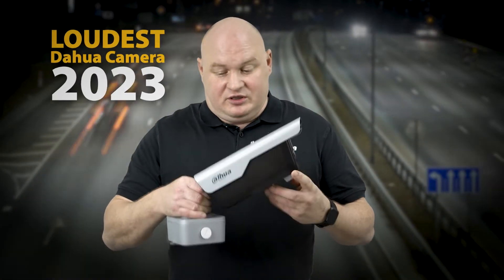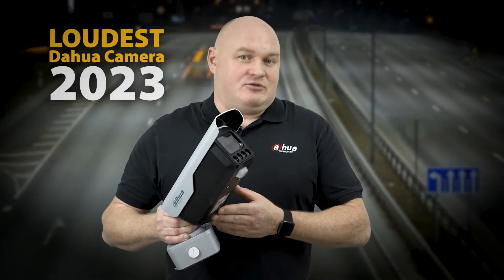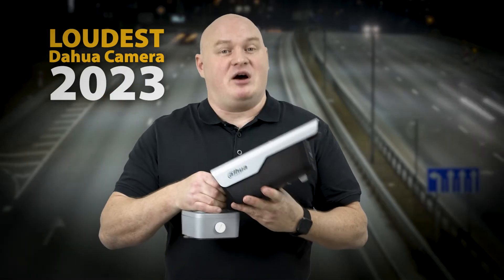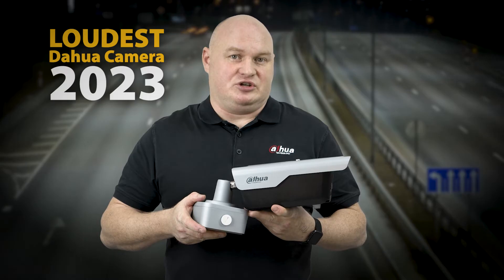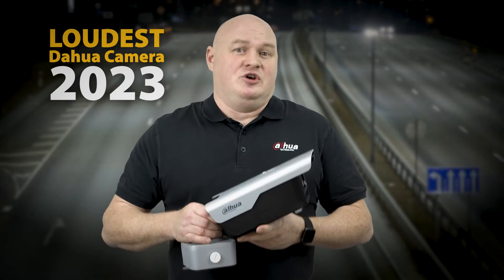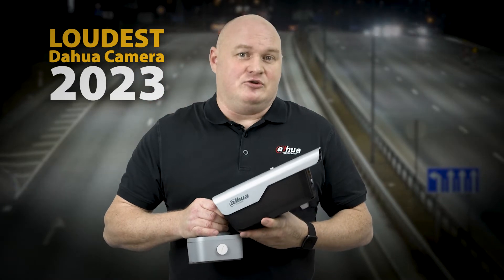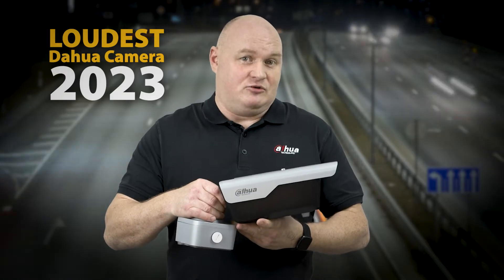The camera supports two-way audio, and the speaker on the bottom of this product is probably the loudest we've ever created — by far our loudest camera on the production line. I tested it myself, driving a large two-liter diesel vehicle, placing the camera two and a half meters in front of the vehicle.